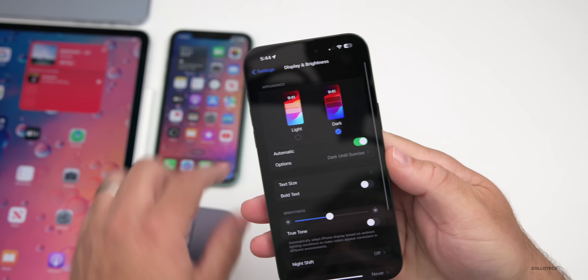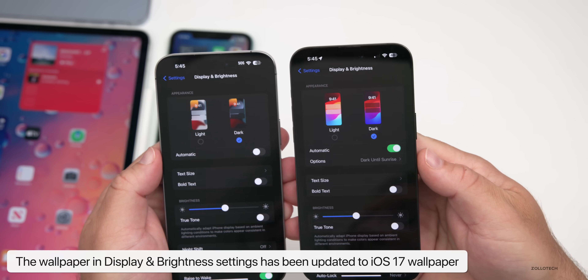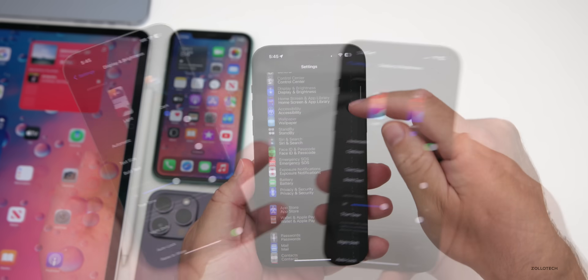Within Settings, going to Display & Brightness, the wallpaper has been updated to match iOS 17 finally. With beta 5 and earlier it had previous wallpaper versions, but now we have the latest wallpaper that matches the iOS 17 release.